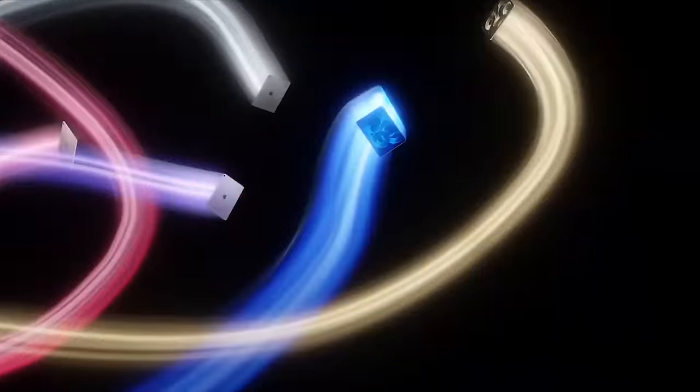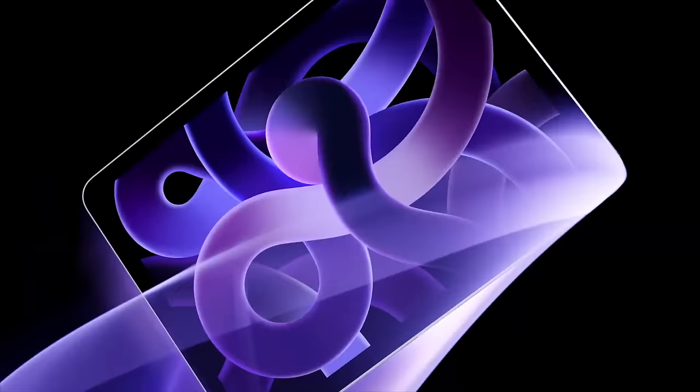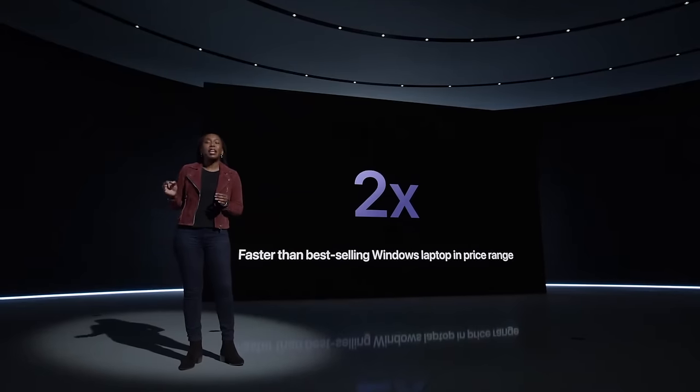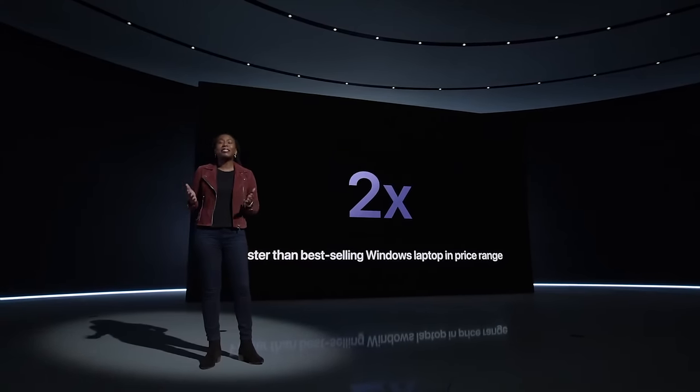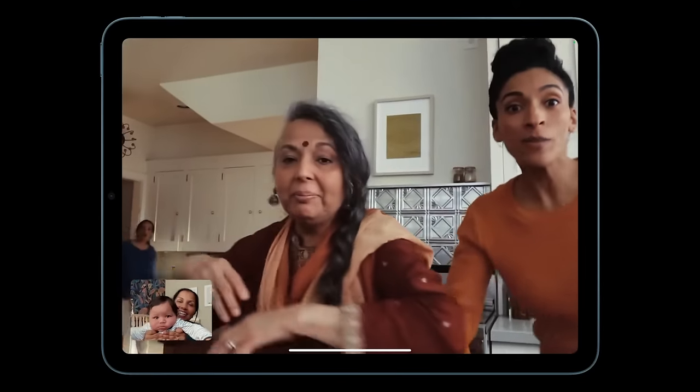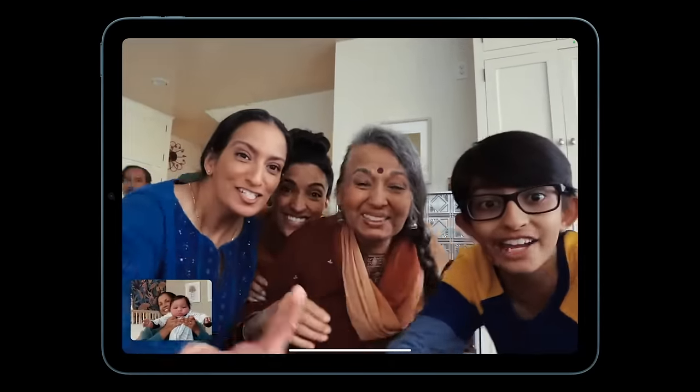Now moving on to the iPad Air. I've been using my iPad so much more recently, and this is really exciting for someone in the market for an iPad — maybe they've never had one before, or they have an older iPad and don't quite need iPad Pro status. The new iPad Air will have an M1 chip and 5G. Apple says it'll be faster than the fastest competitive tablet and two times faster than the best-selling Windows laptop in its price range. It also has a new front 12-megapixel ultrawide camera supporting Center Stage.